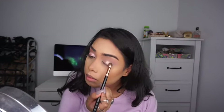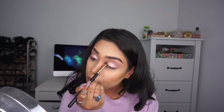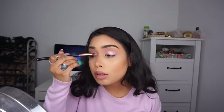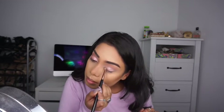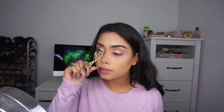I'm taking the Urban Decay Moon Dust palette and using the first shade, Spectre, to intensify the lid — though you can just use the Cover FX drops on their own. Then I'm going back to the Naked 3 palette, taking the shade Burnout, which is a darker pink, and using a pencil brush to line my lash line just like an eyeliner.